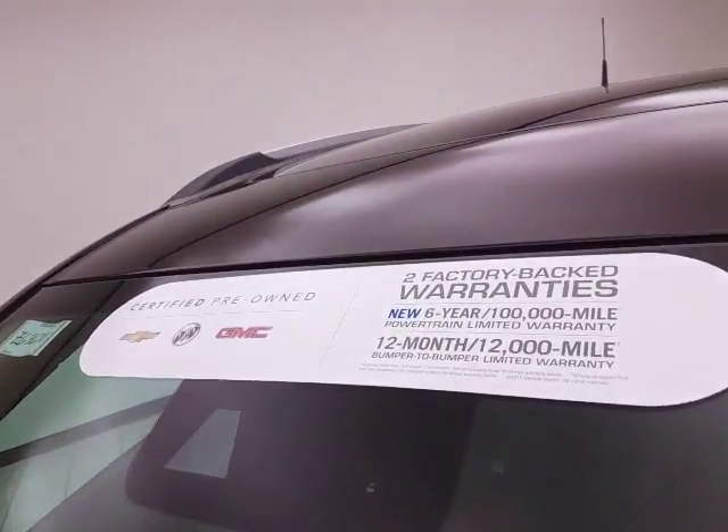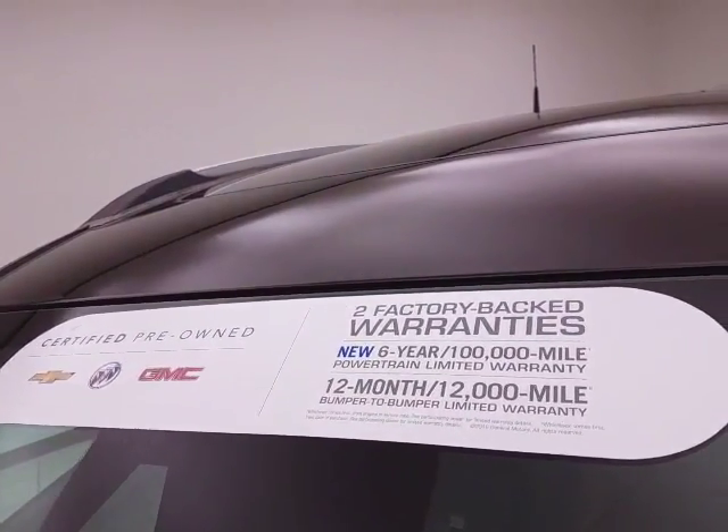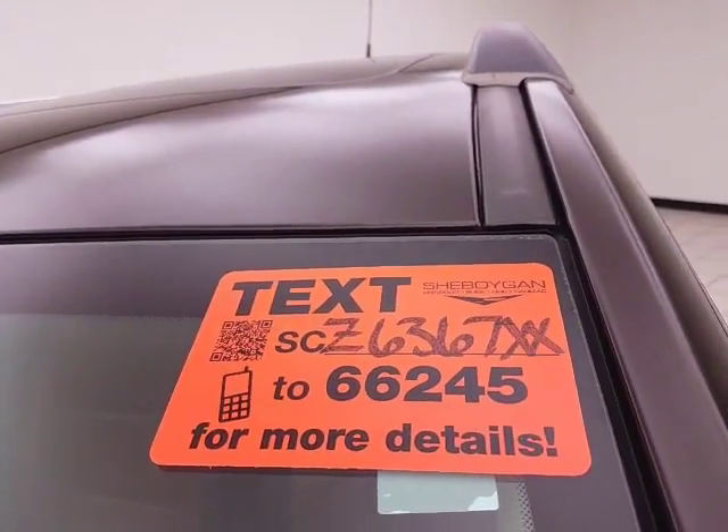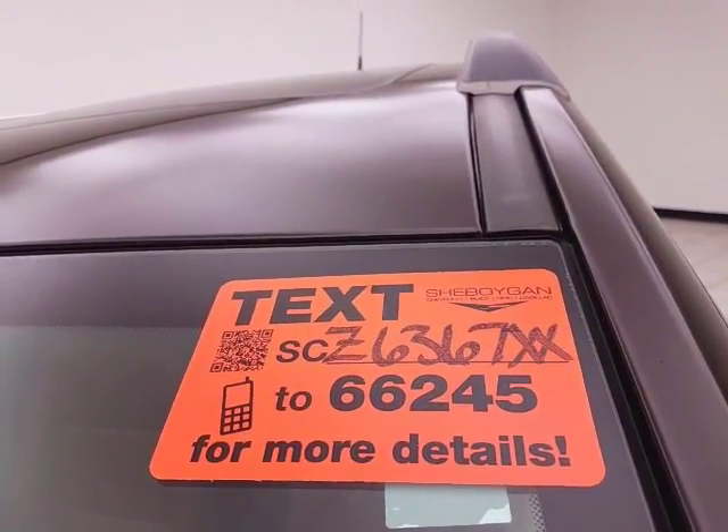Don't forget about that GM certification protecting your investment. For more, please go to Cheboyganauto.com or text SCZ6367XX to 66245.